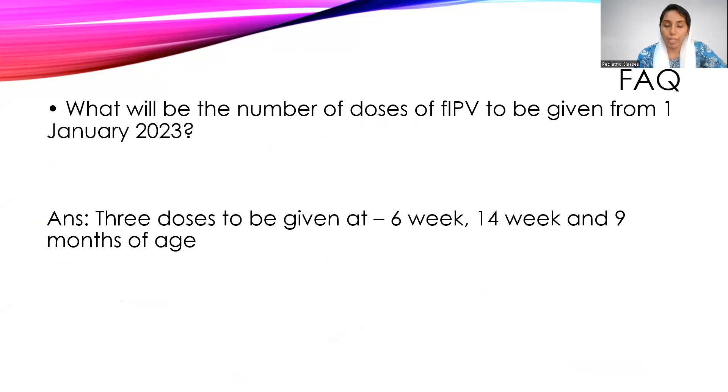Note that according to the IAP, the schedule is different — that is at six weeks, 10 weeks, 14 weeks, a booster at one and a half years, and another booster at five years, given as 0.5 ml intravascular. That is according to the IAP. Right now we are discussing according to the National Immunization Schedule.